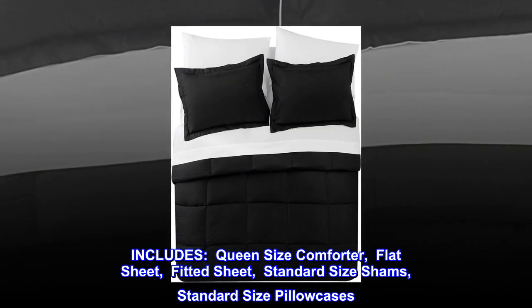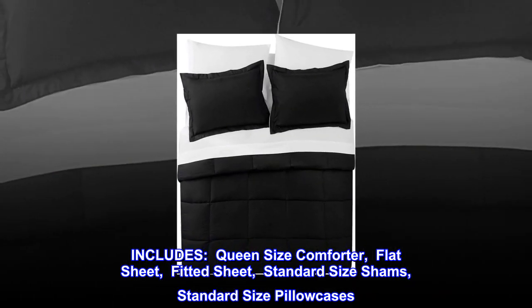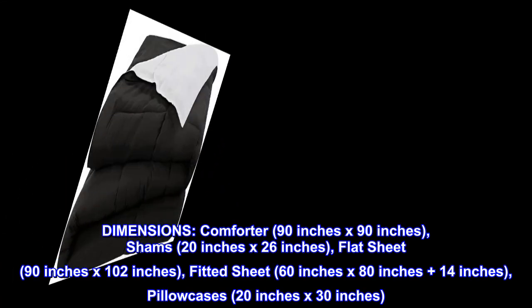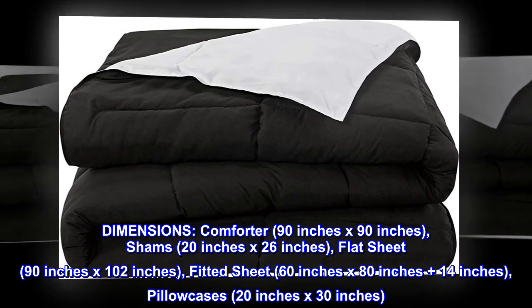Microfiber includes queen size comforter, flat sheet, fitted sheet, standard size shams, and standard size pillowcases. Fabric details: super soft 100% microfiber. Dimensions: comforter 90 inches by 90 inches, shams 20 inches by 26 inches, flat sheet 90 inches by...